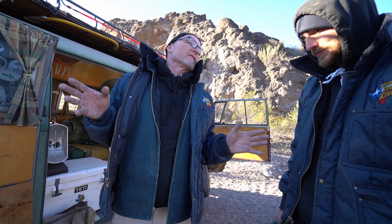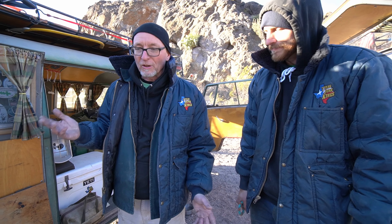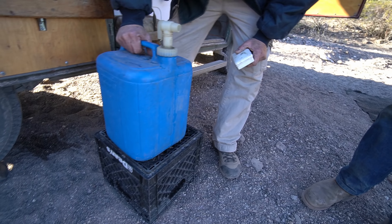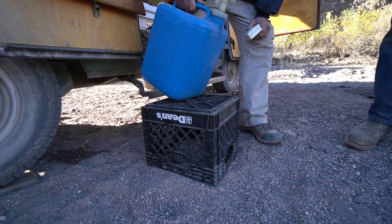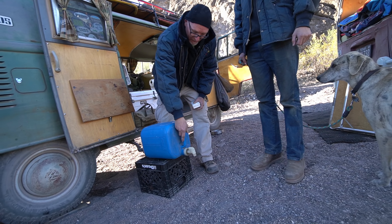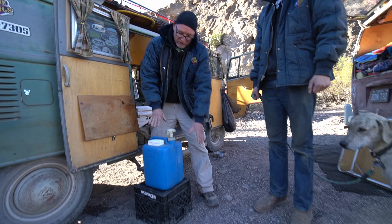One of the necessities when you're out there is water. Rules of three: three minutes without oxygen, three days without water, three weeks without food. So you're going to need water — we always bring it in many different variations. This is an old 5-gallon Coleman container in a milk crate. When you're out here, you just tilt it sideways and you can wash your hands, wash your face, and use it for camping, cooking, or whatever you need. It's self-contained and stores right in the milk crate. Water is a necessity.